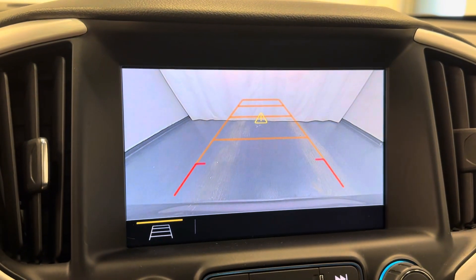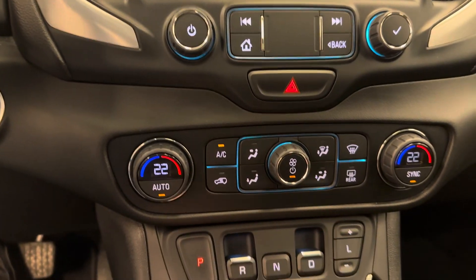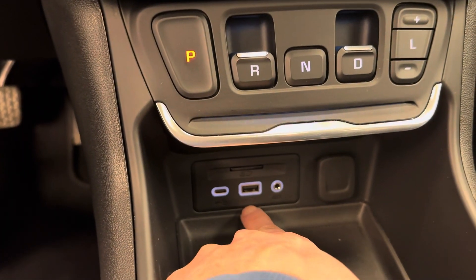Another feature: rear backup camera. Dual zone climate control. This is your transmission — pull for reverse, pull for drive, push for park. USB-C and USB port.